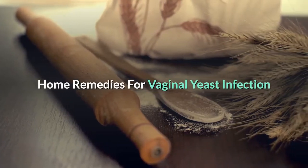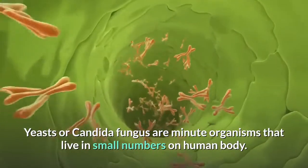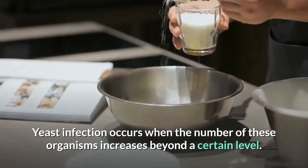Home Remedies for Vaginal Yeast Infection. Vaginal yeast infection in women is very common. Yeasts or Candida fungus are minute organisms that live in small numbers on the human body. Yeast infection occurs when the number of these organisms increases beyond a certain level.